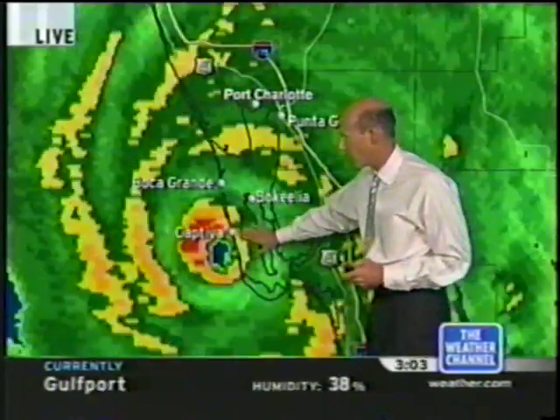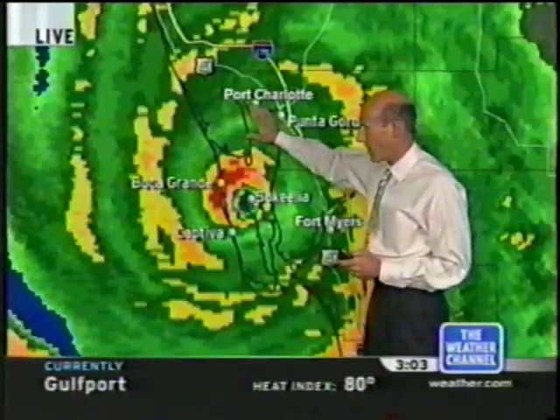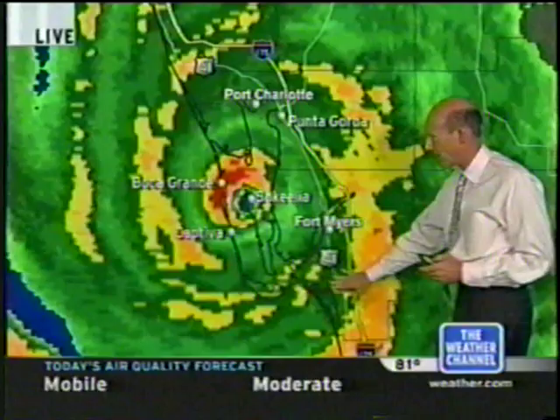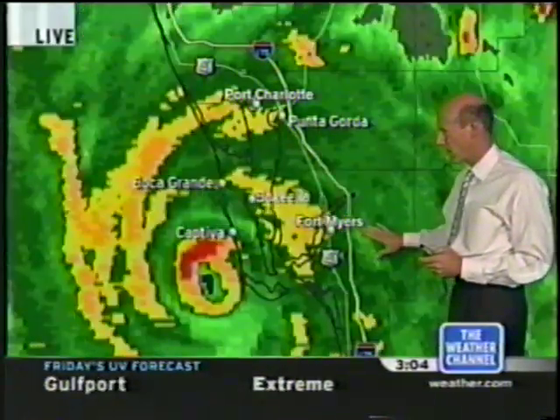There's the doughnut there, but tremendous damage potential right in this area, and it's moving right into Port Charlotte. There's the Port Charlotte area there. This is the bay area here. Boca Grande is right under the left eye wall right now, and down here farther to Fort Myers, you can see some bands coming in there. That band brought some wind gusts up near hurricane force.